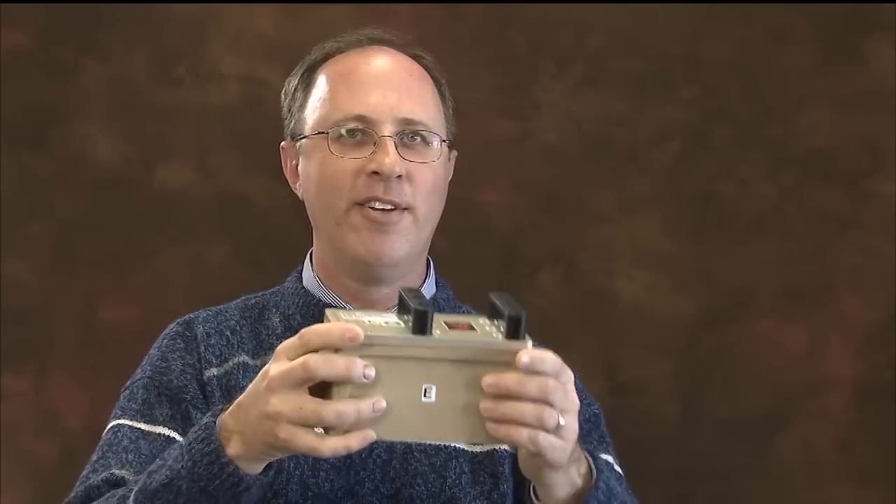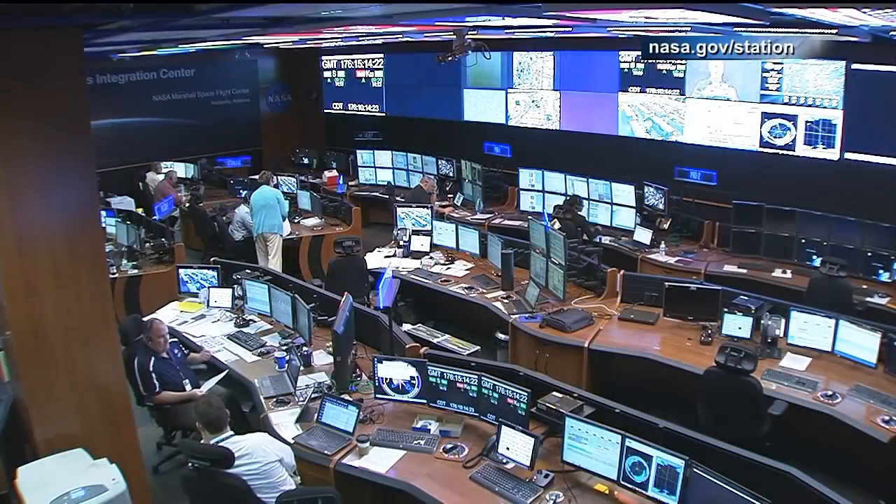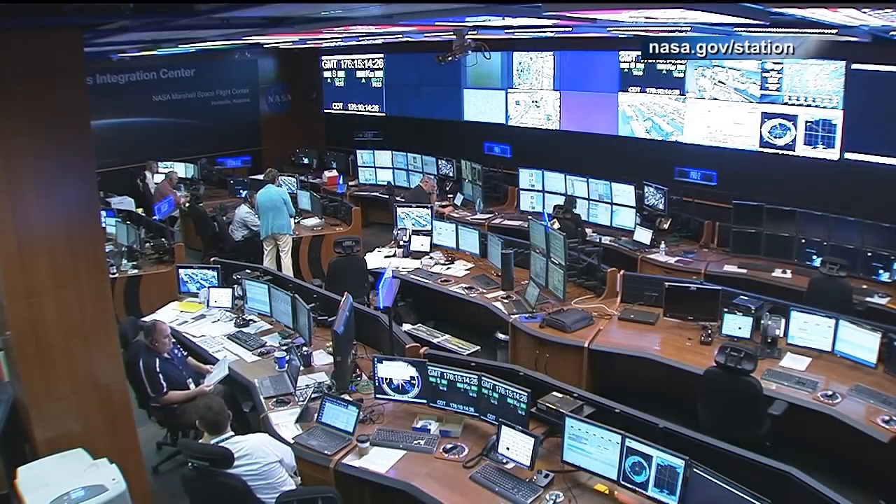You could almost build yourself a fort out of these if you wanted to. These experiments and several others that came back on SpaceX 3 are now at the Kennedy Space Center for post-flight analysis.